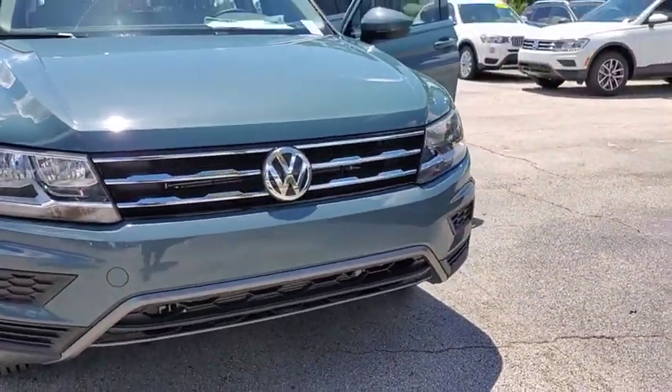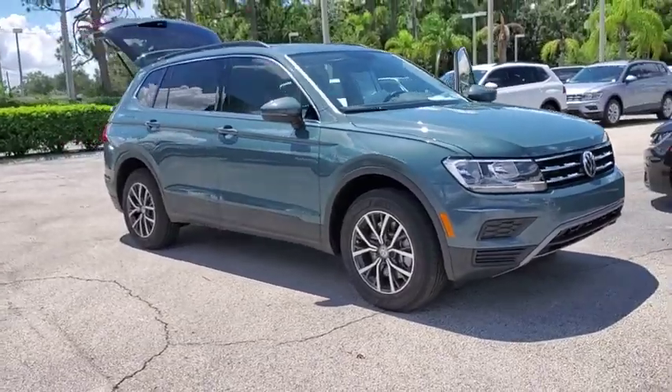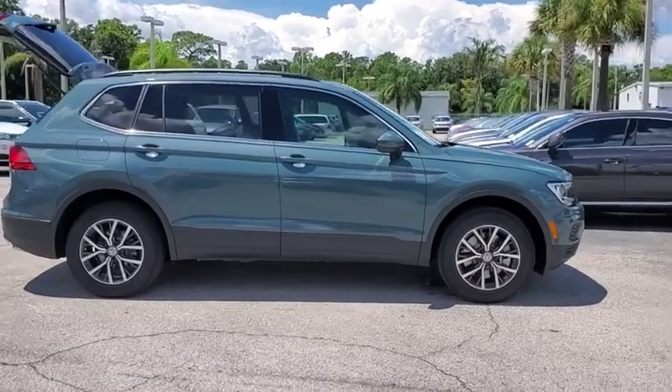We are pleased to show you the 2019 Volkswagen Tiguan. With Volkswagen Tiguan, it's good to be turbo — turbo with class. This vehicle has less than 100 miles.